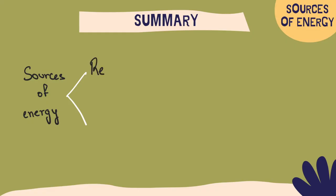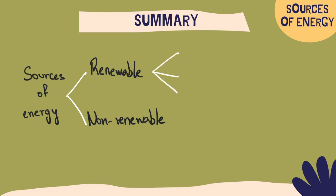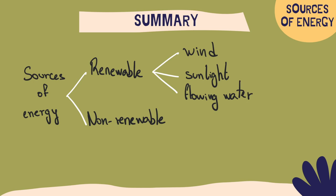Summarizing, the sources of energy could be renewable or non-renewable. On the renewable energy sources we have wind, sunlight and flowing water. And with the non-renewable, we have fossil fuels and uranium. The renewable energy sources we can have every day, and the non-renewable will run out eventually, and we won't be able to continue using them.